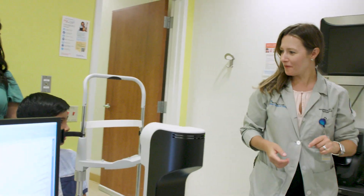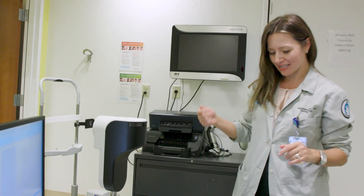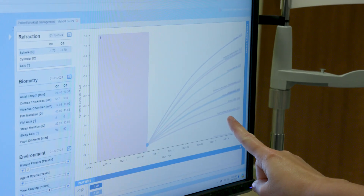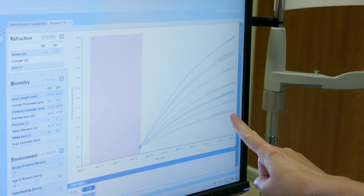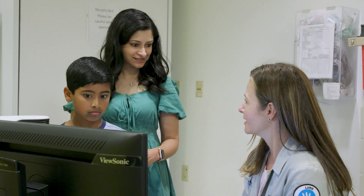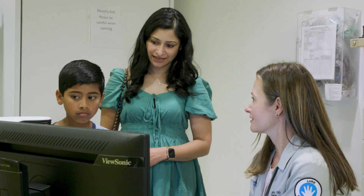After these tests, Sid will go back to his clinic room to meet with the doctor. Myopia can get worse as Sid gets older, which means he would need new glasses almost every year. To help make it so he can see without stronger glasses, the doctor recommended he start using a special type of contact lens.